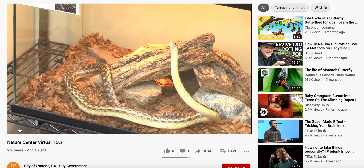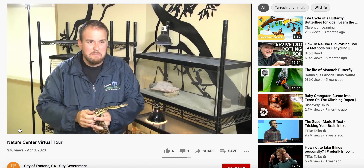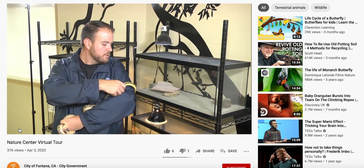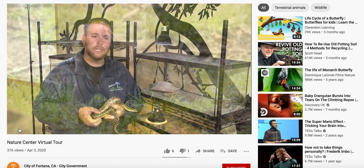Let's start with the gopher snake. She is actually pretty small comparatively. Gopher snakes could get to be about eight feet long — a big snake, but also a very common snake. In its namesake, it will eat gophers.